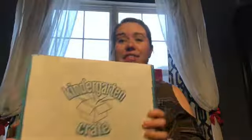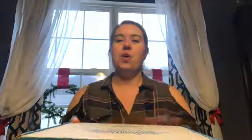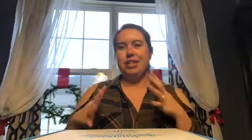It is month two with my kindergarten crate, which is actually the preschool version. I haven't looked at it yet, but I did pop it open just to make it easier on the video. So let's get started. This is the January crate.